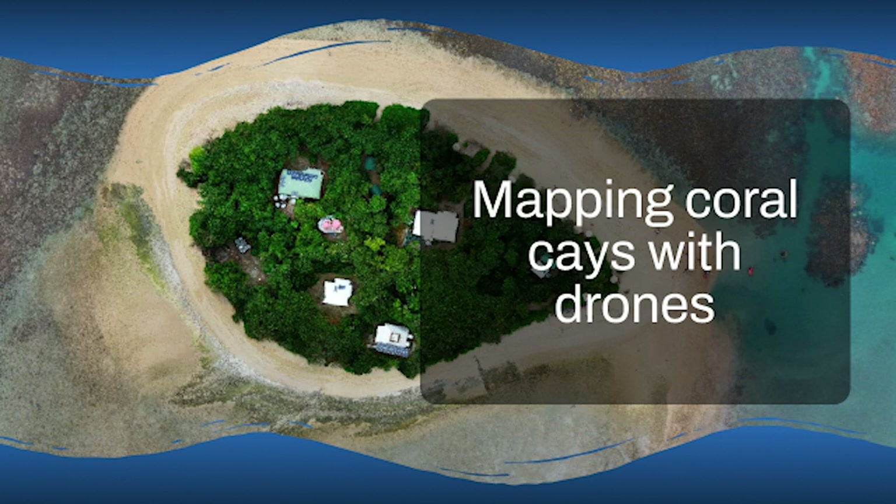So where do we go from here? The research that groups like Geonadir and their partners are doing is giving us the tools and the information we need to make smarter choices about how we manage and protect these really fragile places. Hopefully their work will inspire even more people to get involved in this really important research. After all, these islands are a part of our planet's heritage. Understanding them is super important — not just for them to survive, but in many ways, for us to survive too.